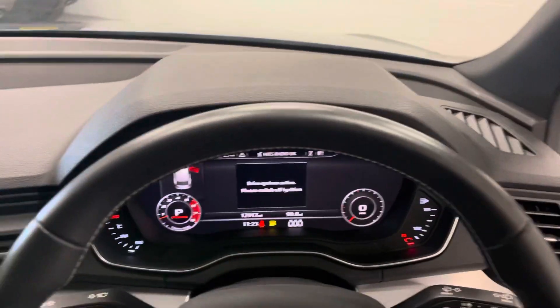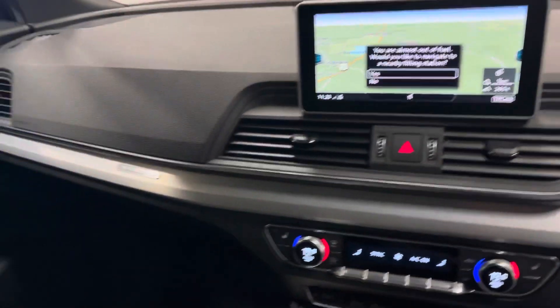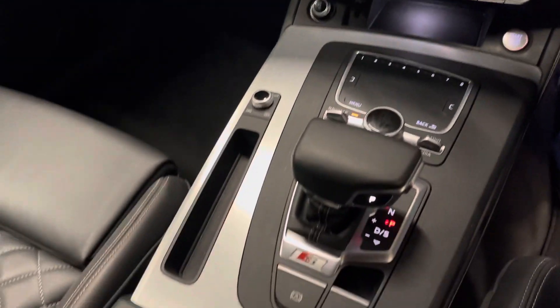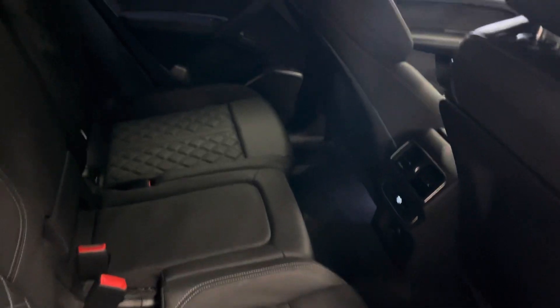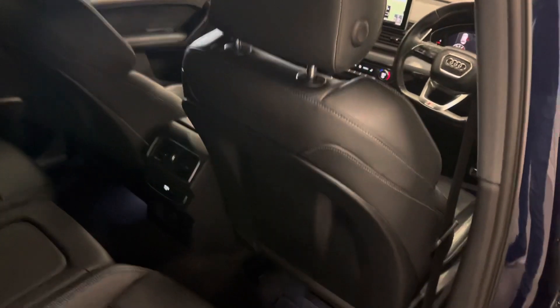It's in fantastic order. Lovely Audi logo when you open the door — nice little touches like that that Audi seem to do so well. Again, those seats just look fantastic, don't they? Lovely place to be. Rear climate control as you can see there.